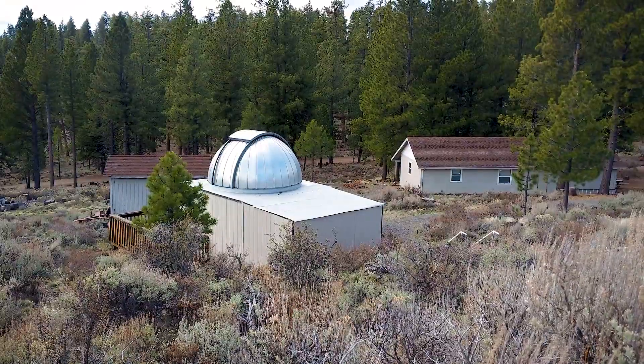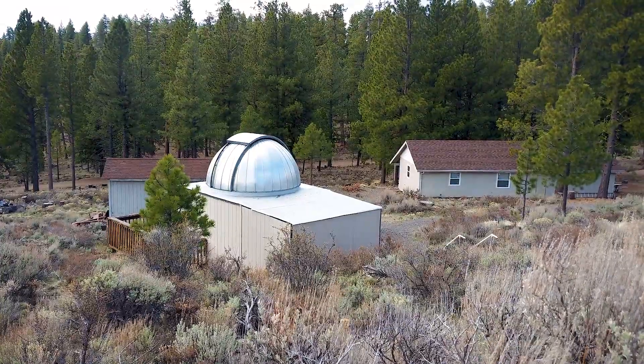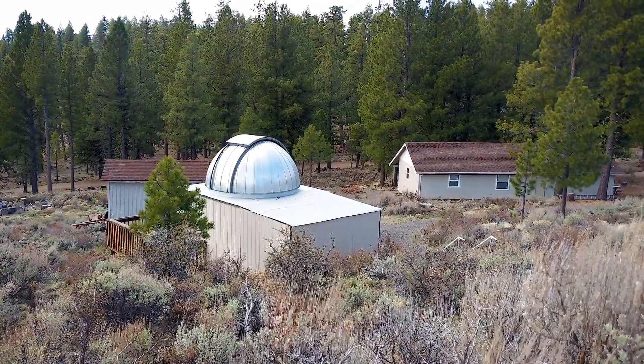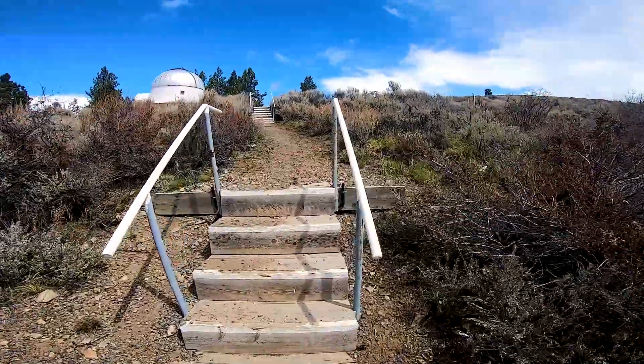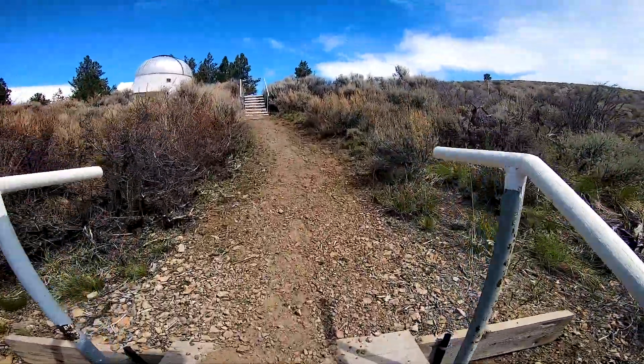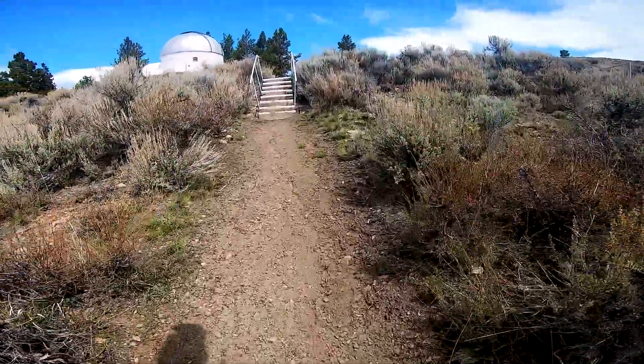They originally tried to start the observatory in the Cascades near Sisters. Unstable weather from the mountains caused them to move the observatory to Pine Mountain. Being away from the Cascades and high above the surrounding flat desert makes for a very good, clear sky viewing area.